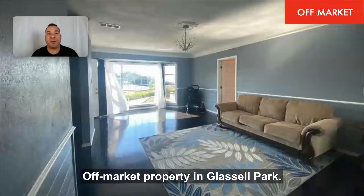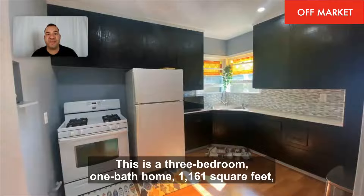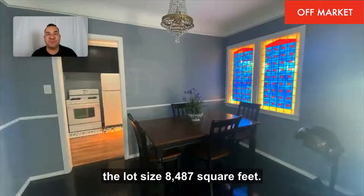Off-market property in Glassell Park. This is a three-bedroom, one-bath home, 1,161 square feet. The lot size is 8,487 square feet.